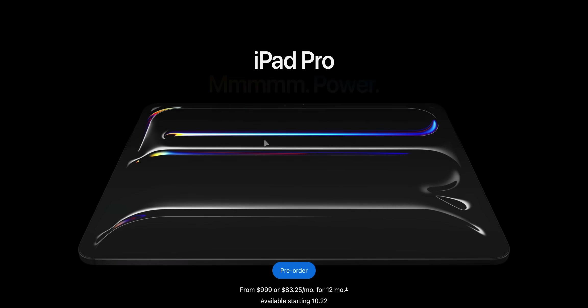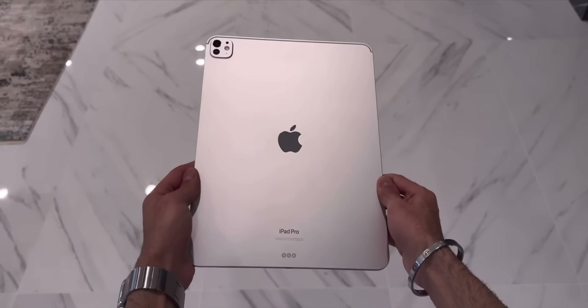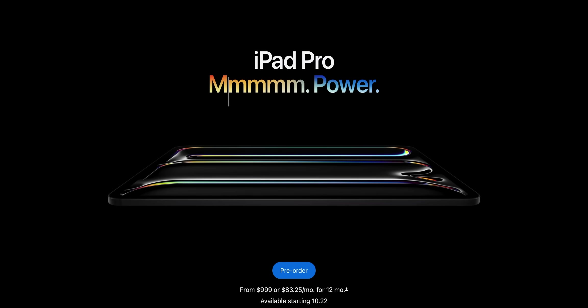It looks absolutely identical to the M4 iPad Pro. Last year was when we got the radical new thinner and lighter form factor, so I wasn't really expecting any changes from a design perspective. You just get the "mmm" tagline — five M's to indicate M5.